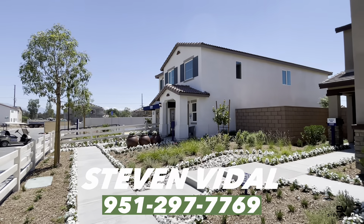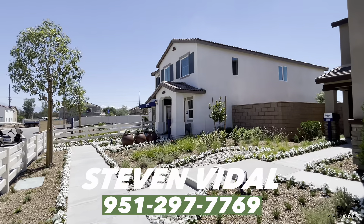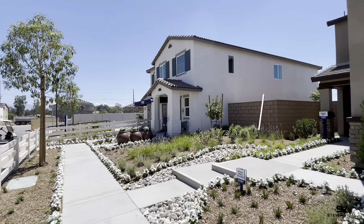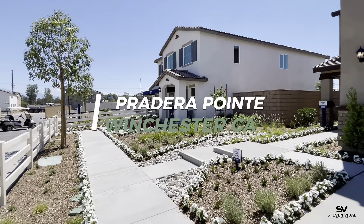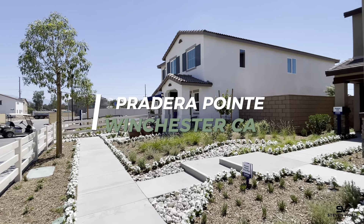Hey guys, Stephen here back with another home tour video. Today we are in Winchester, California, checking out the Pradero Point community here, built by D.R. Horton.